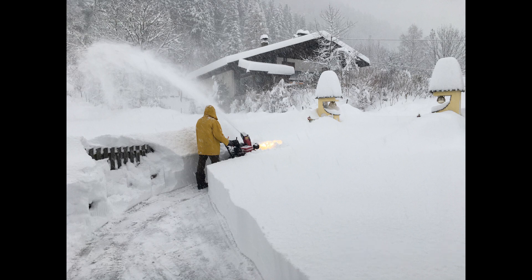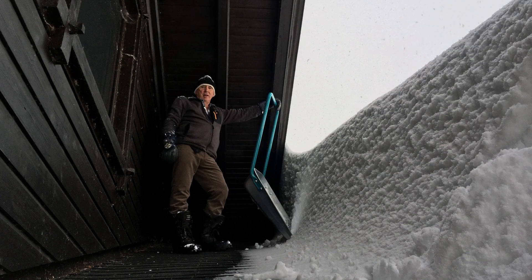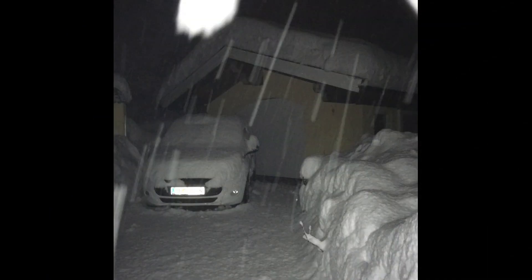We had some rain in between, which packed this to a very dense, roughly 1 meter or 3 feet thick layer of icy snow. My friend Walter measured the specific weight and estimated a 250 kilograms per square meter, or 51 pounds per square foot load on the roofs.